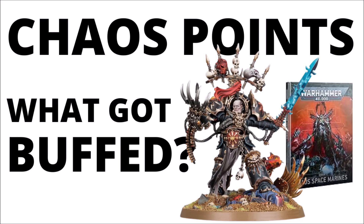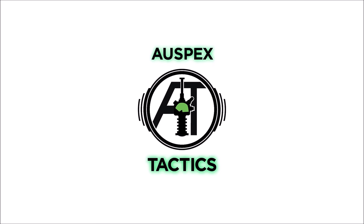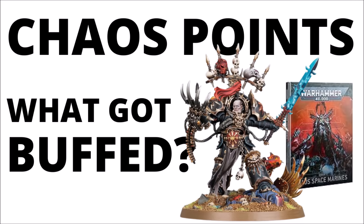The official points have been released for the Chaos Space Marines, and quite a few things have gone down in cost. Let's talk about what's changed for the forces of the Dark Gods. Hello and welcome back to All Specs Tactics, where today we're talking Chaos once more, and for this video I thought we'd do an overview of all the things that have changed in the new digital points update for the faction.